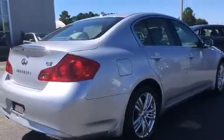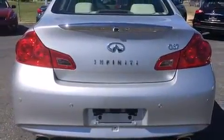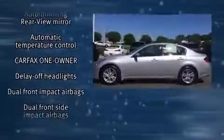Top features include heated front seats, power front seats, speed-sensitive wipers, a leather steering wheel, a built-in garage door transmitter, remote keyless entry, and power windows.